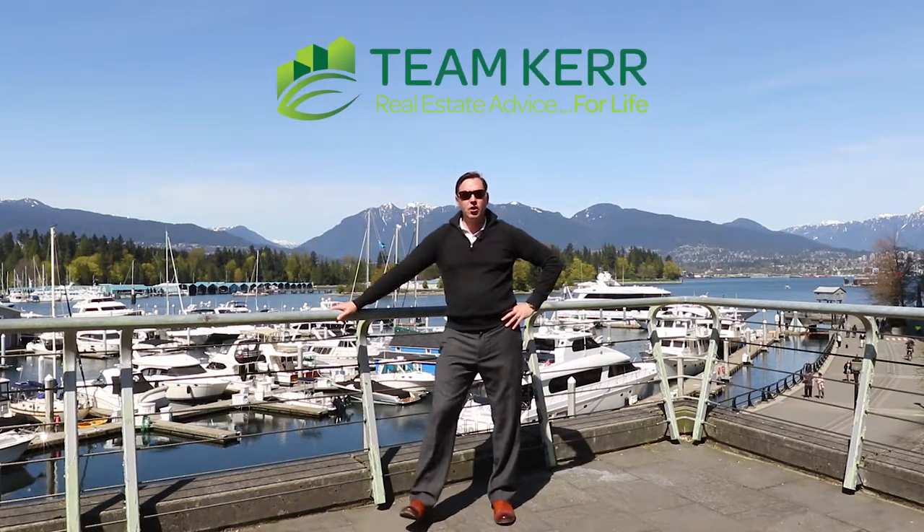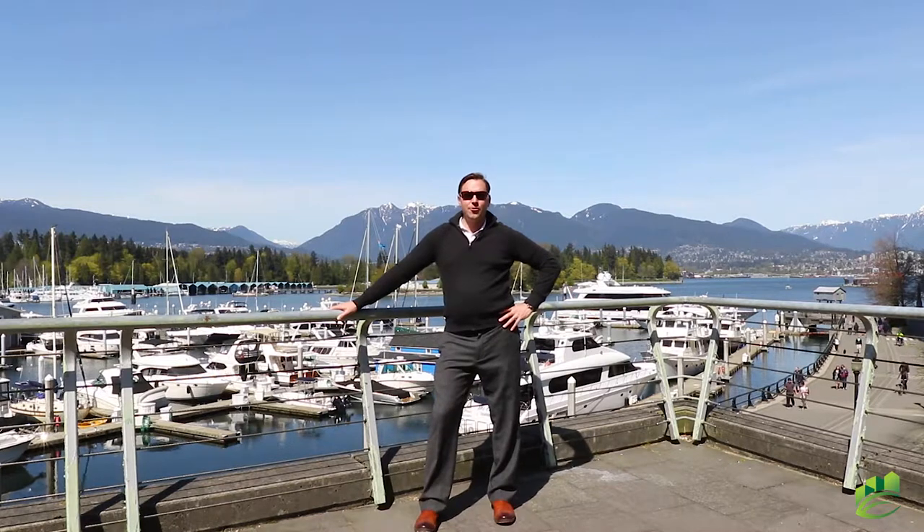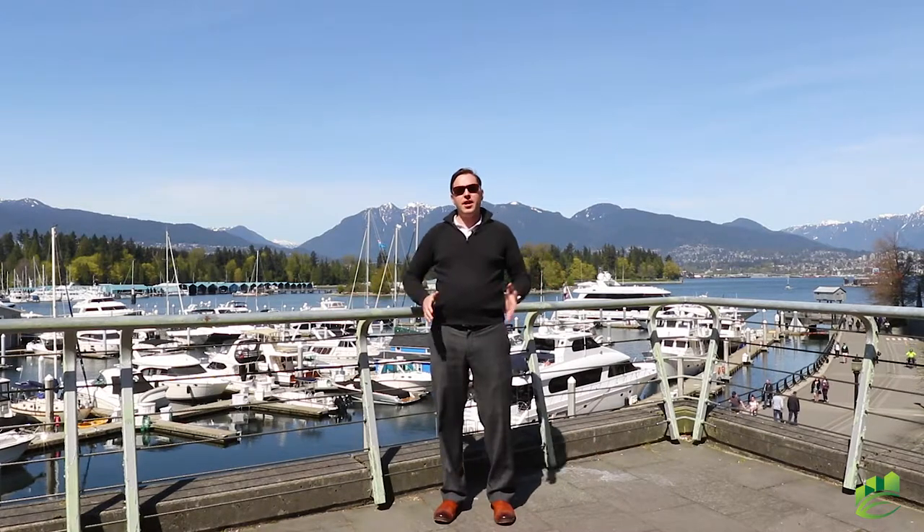Hey everybody, Doug Gibson here with Team Kurt. I am at the Seawall and Coal Harbour just outside our new listing, unit 303, 1228 West Hastings at the Palladio. This is an amazing location — this could be your next home.